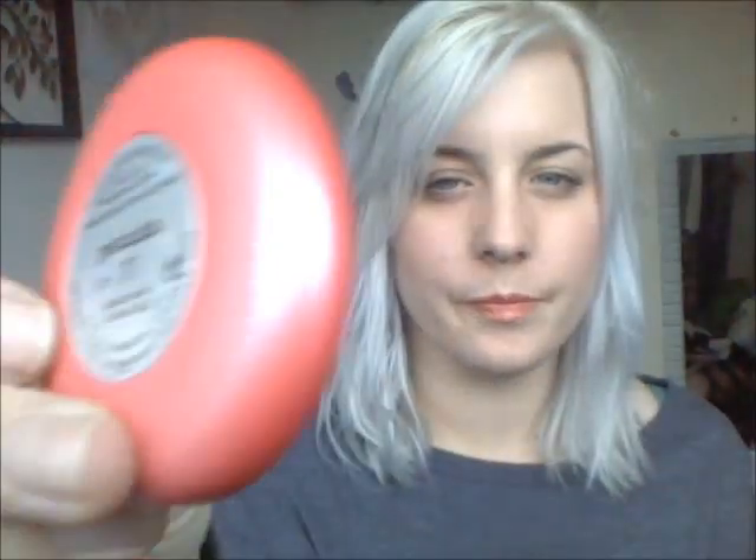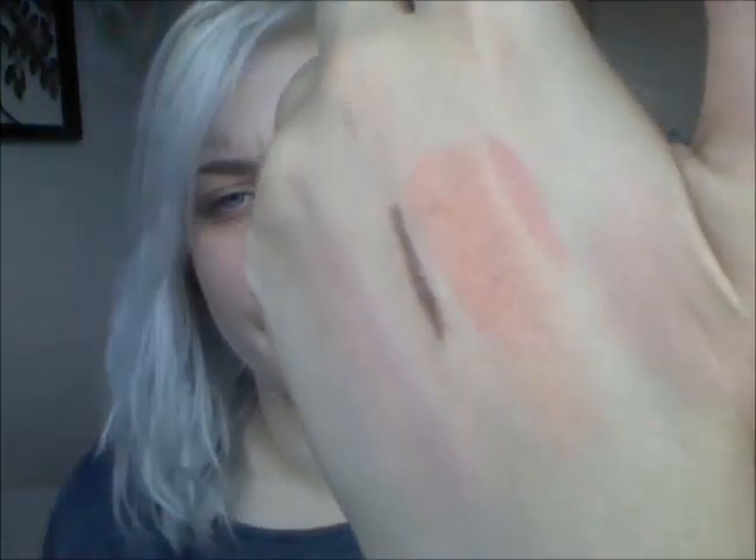Next I have my Stila Convertible Colour in shade 7, Petunia — it's a lip and cheek colour. It's a really bright pink but blends out really well and gives a very natural look. Next, eyelash curlers — I can't say I love them, but I just cannot stop using them at the moment.